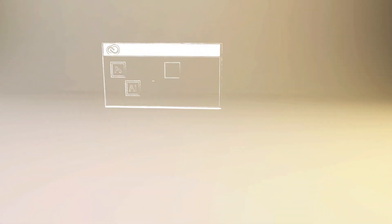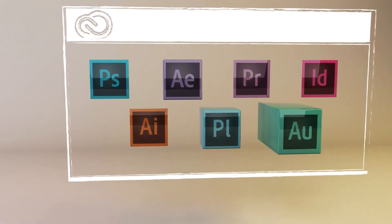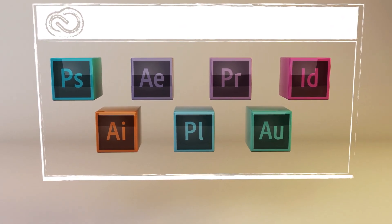When you join Creative Cloud, you get all the same state-of-the-art creative tools you've always used and loved — tools like Photoshop, Illustrator, InDesign, and Premiere Pro. But they've been completely reinvented to support a more intuitive and connected way of creating.